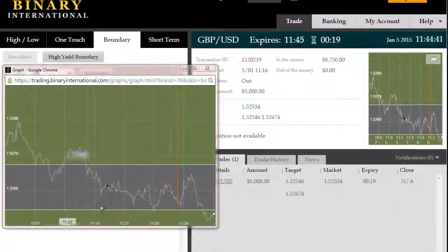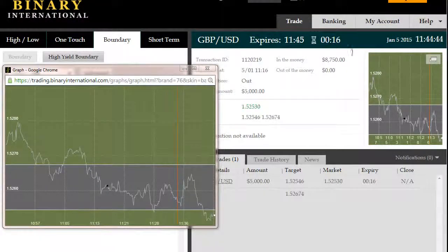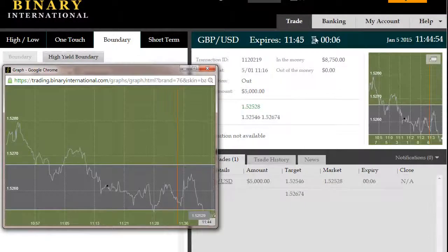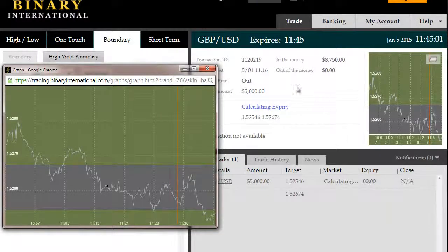All right, back again for a second time here, roughly 18 seconds remaining. This trade too has gone to the short side, is outside the boundary now and in the money. Again, ITM Smart Money in advance was telling us that we have more bears in control than bulls. Furthermore, we had a very low probability of price staying inside that current boundary, which is now in expiry here on this trade — outside of that range and in the money. The trade has expired for a second time, $3,750 net return.